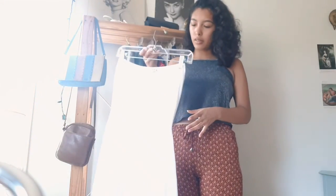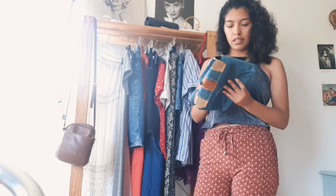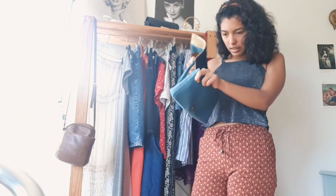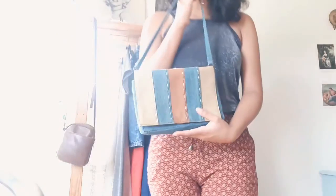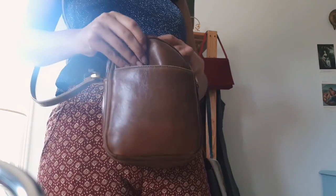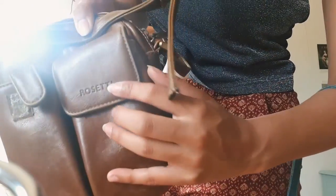I have this little bag that I showed in my Thrift With Me slash thrift haul video. The brand name — I don't think it has one, I can't find it anywhere. And then this other bag I got a few weeks ago from a smaller thrift store by the mall close to my house. The brand is Rosetti.